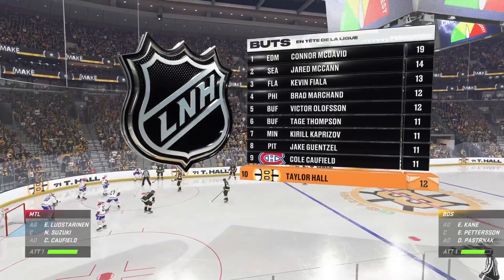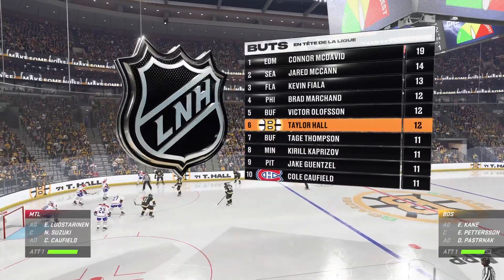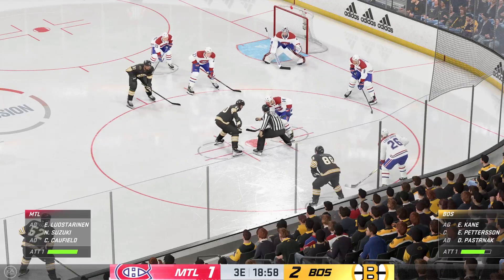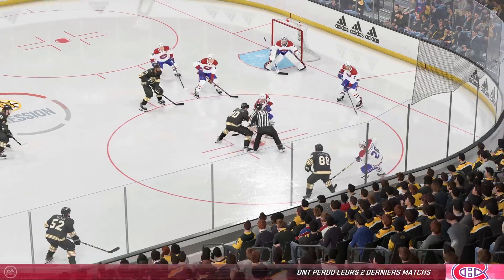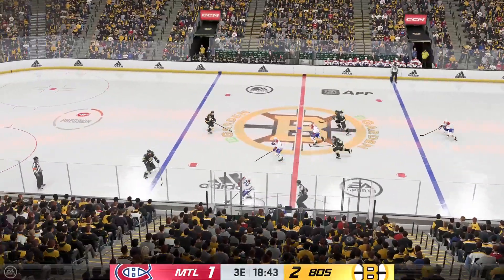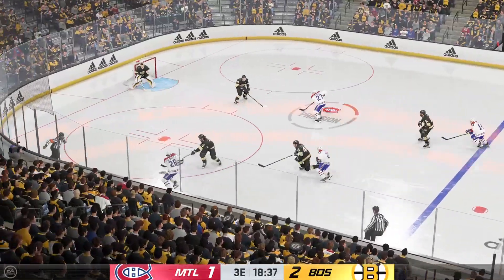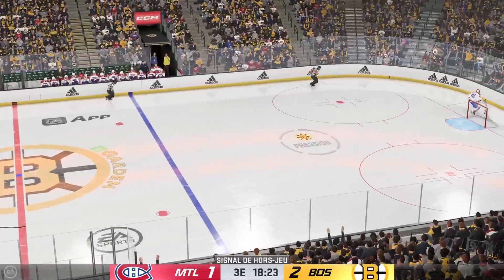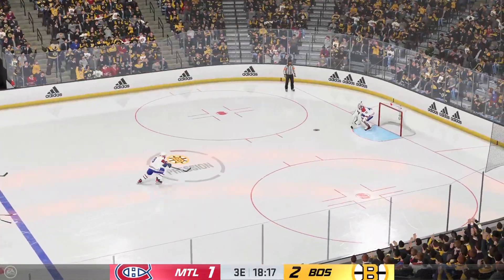Here we go, both teams getting set for a faceoff. It looks like the bench has really shrunk at one end of the ice. The coaches have all the analytics and all the metrics. They know who produces the offense, whether it's through distribution or shooting the puck. Manipulating their lineup, making the necessary adjustments to try and get back in this game. Of course, they're only trailing by one. They can get back with this close margin.